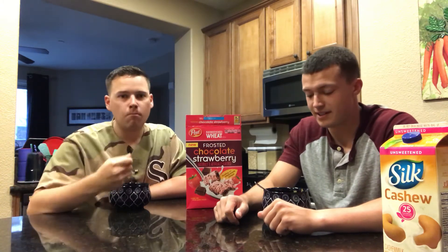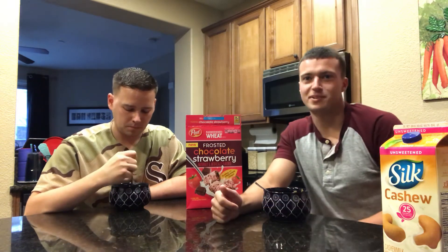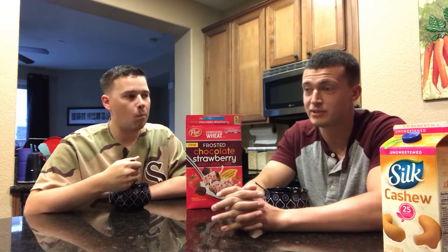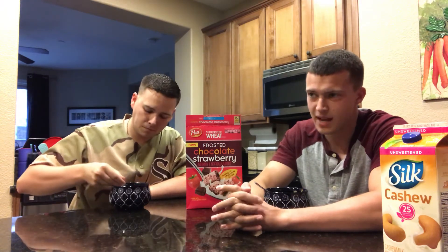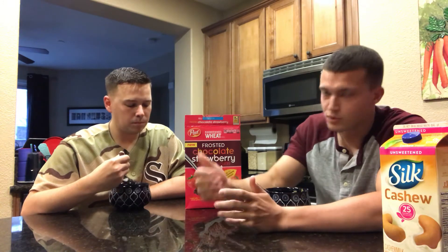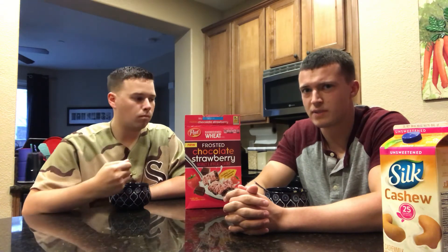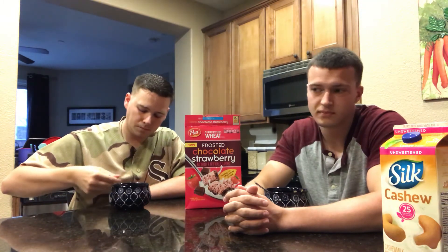I'm gonna give this a 6 out of 10. Paul just had a good piece! I don't think Post Shredded Wheat is as good as — what is it? Kellogg's? Is it Kellogg's that has mini-wheats? I think Kellogg's does a better job with their shredded wheat. But yeah, this is okay. If you like shredded wheat, I would recommend giving this a try. It's one of their new flavors. I got this at Walmart — I think it was only like $2.78 or something, less than $3. So yeah, it's really not a bad cereal, just not one of my favorites.